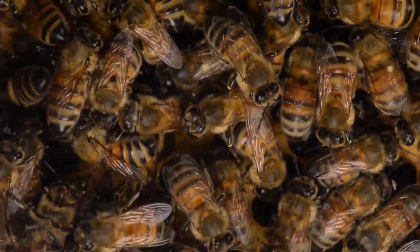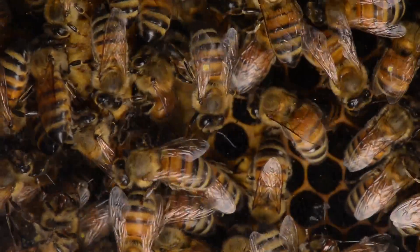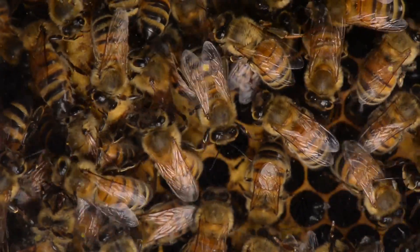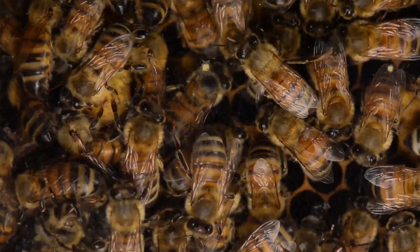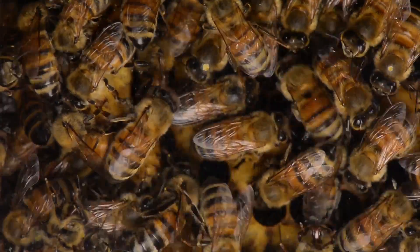Once they do hatch, they may continue to pipe a little bit, and it sends a vibration out that allows them to find each other. The first one to emerge will seek out the others through this piping sound and kill them off. So listen, and I hope you enjoy it.